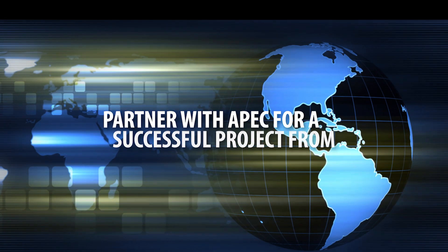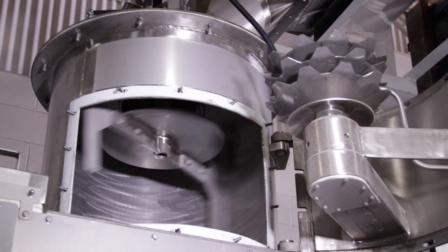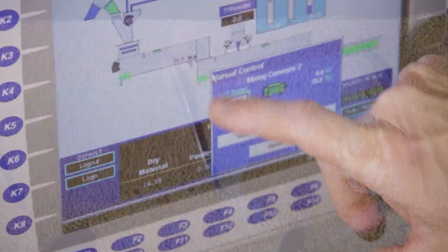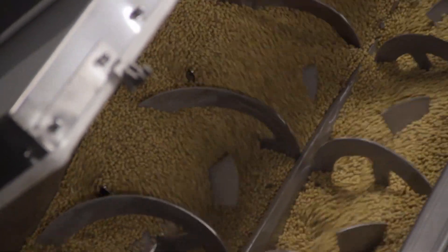Partner with APEC for a successful project from beginning to end. Since opening our doors in 1992, APEC has obtained extensive experience in the engineering and fabrication of processing systems for a wide range of industries.